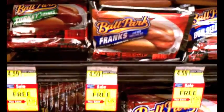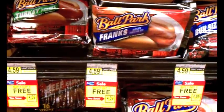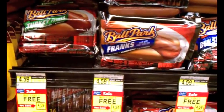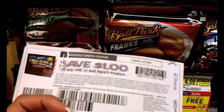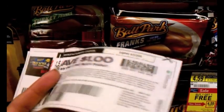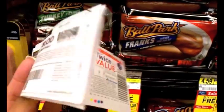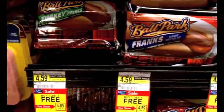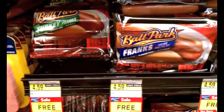These Ballpark hot dogs are on sale for buy one, get one free. They're $4.59 each, so it'll cost $4.59 for two. I have a bunch of these $1 off one coupons, so I can use two of them since I'm getting two products and combine that with my twice-the-value. That'll take $4 off and I'm going to pay only $0.59 for two packages.